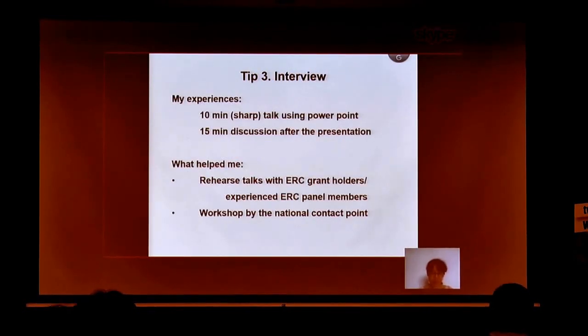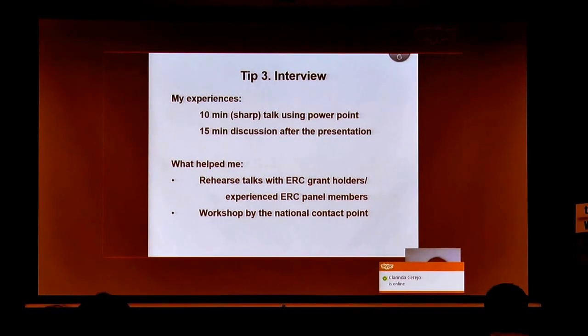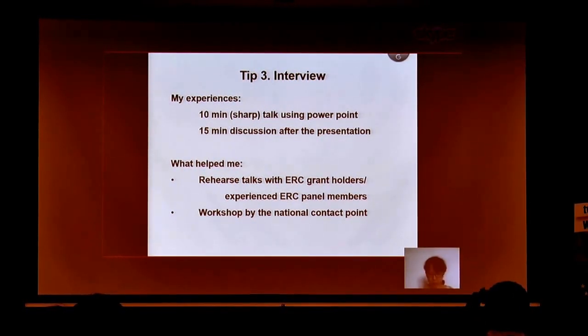The last tip from my side is for the interview. If you are successful at Step 1 and invited for the interview, you need to prepare very well. The talk is very short — in my case it was a 10-minute slot, meaning they shut down the monitor at 10 minutes, so it is very strict. This was followed by a 15-minute discussion, which included questions from the external reviewers and from responsible panel members. What really helped me was having rehearsals with colleagues who were ERC grantees and had experience as panel members. The workshops by the National Contact Points also helped me a lot.